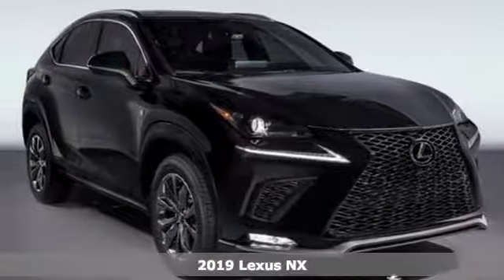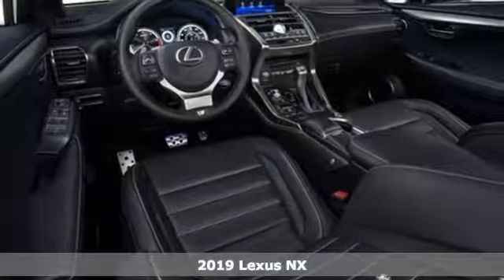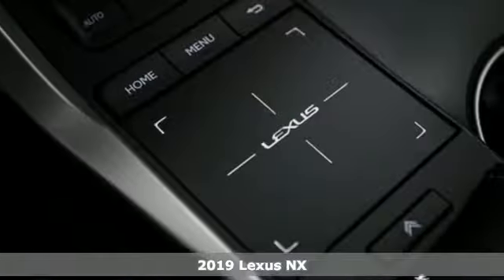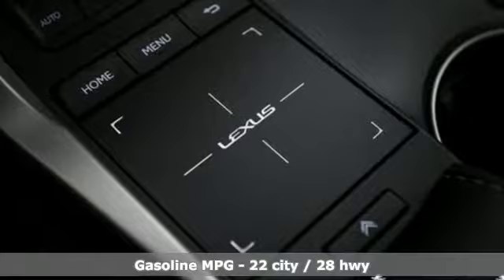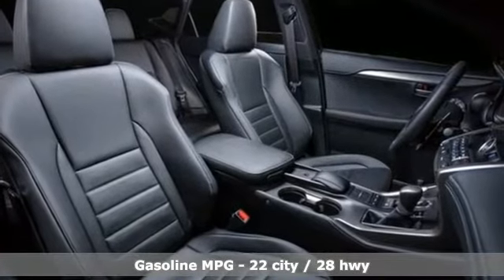It's a new 2019 Lexus NX. This is the crossover for any urban adventure thanks to a turbocharged engine, aggressive exterior design and an interior built around you. And it comes with all the amenities you need.